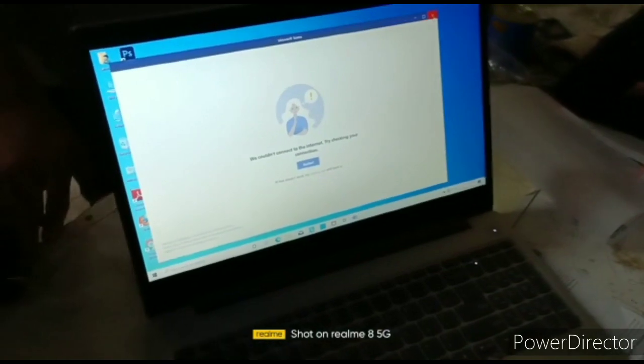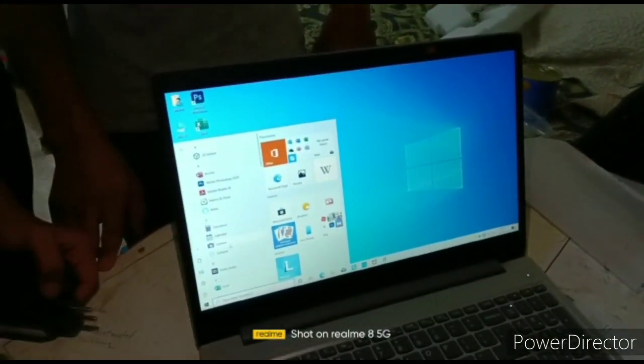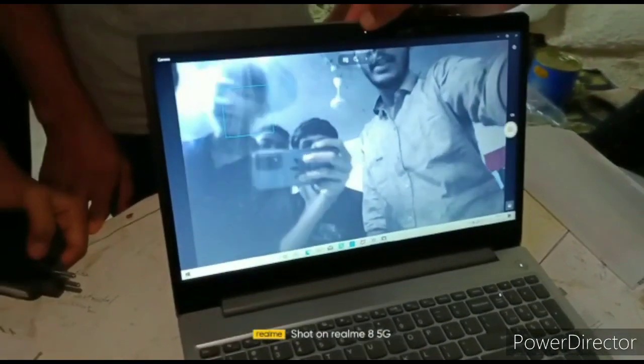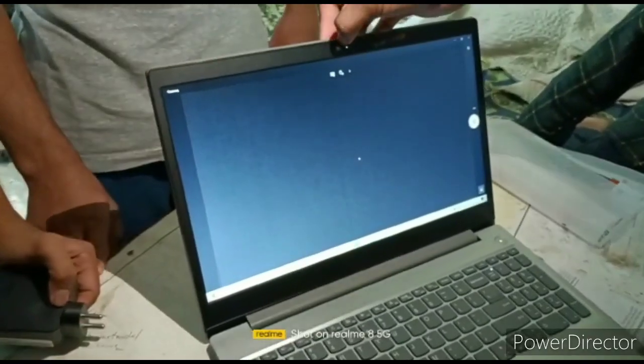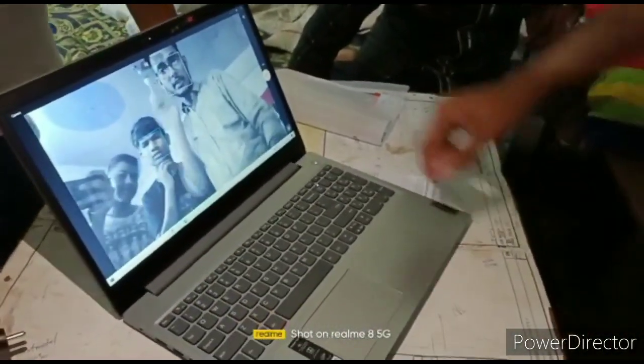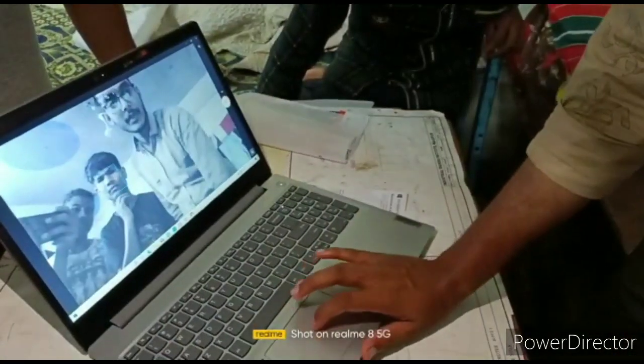The camera is also good. You can see the camera quality here. It also has a physical shutter for camera privacy — a privacy feature built right in.